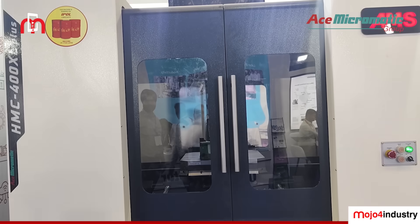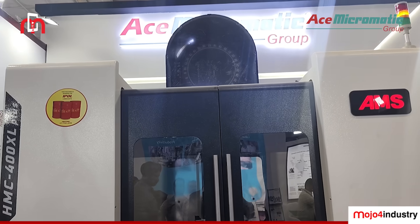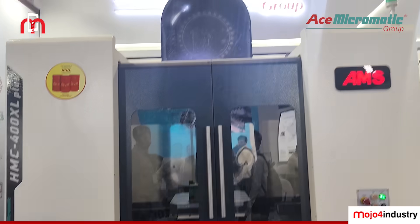By displaying the HMC here, we want people to understand that we are also in the HMC segment. Earlier we were not displaying these machines at this show. We have already sold quite a few machines abroad, and in India also a lot of machines are running. For the Northern market, we are specifically focusing on the HMC segment.